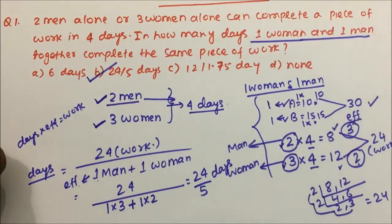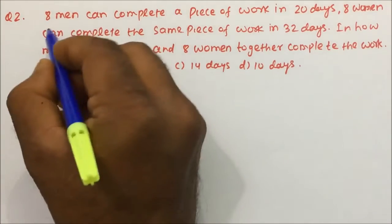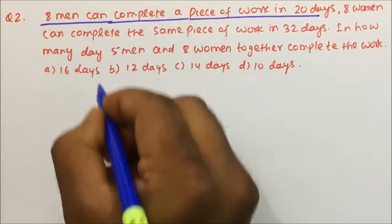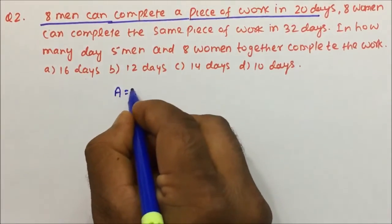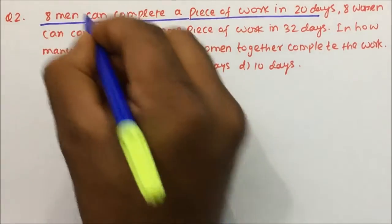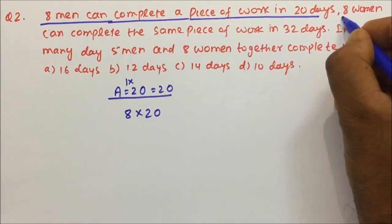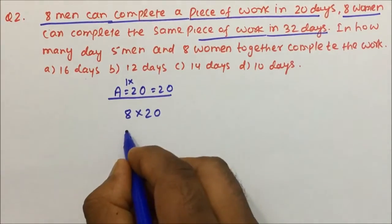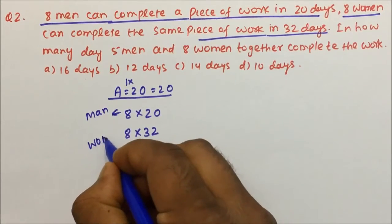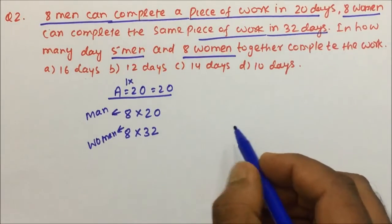Question number 2: 8 men can complete a piece of work in 20 days. If instead of one person we have 8 men, we write 8 × 20. And 8 women can complete the same piece of work in 32 days, so we write 8 × 32. The question is: in how many days will 5 men and 8 women together complete the work?